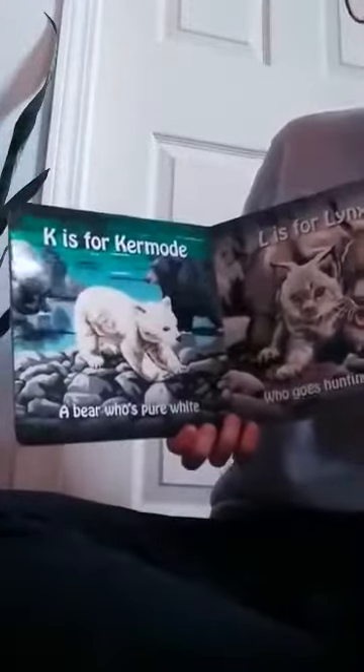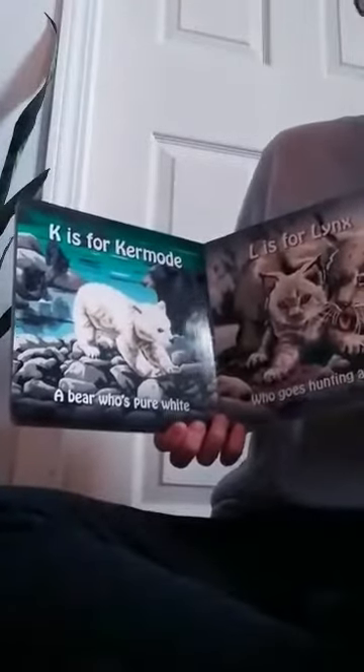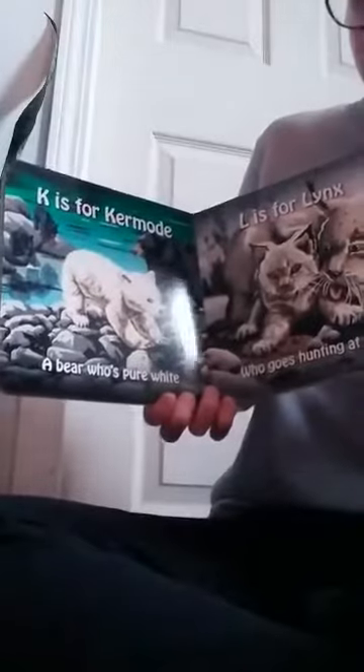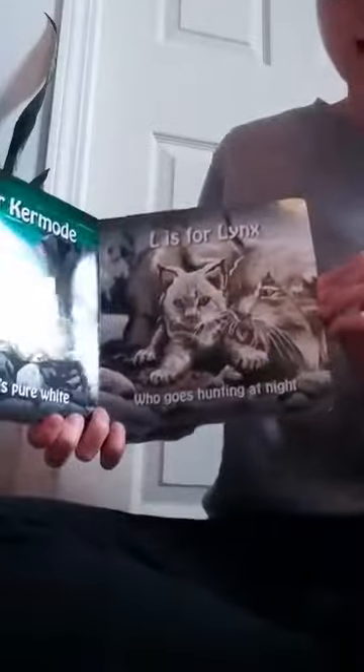K is for the kermode, or spirit bear, a bear who's pure white. L is for lynx who goes hunting at night.